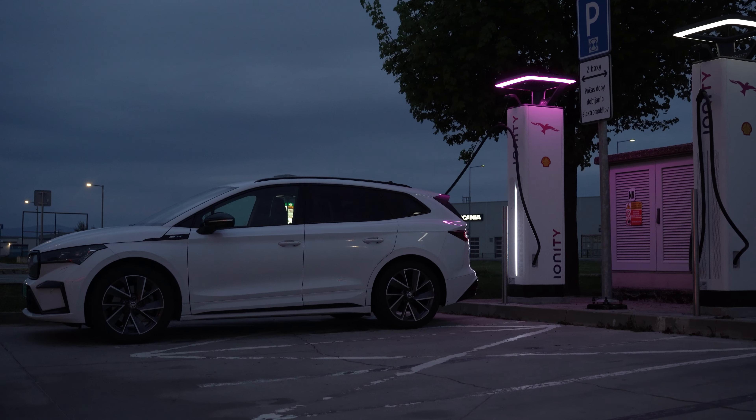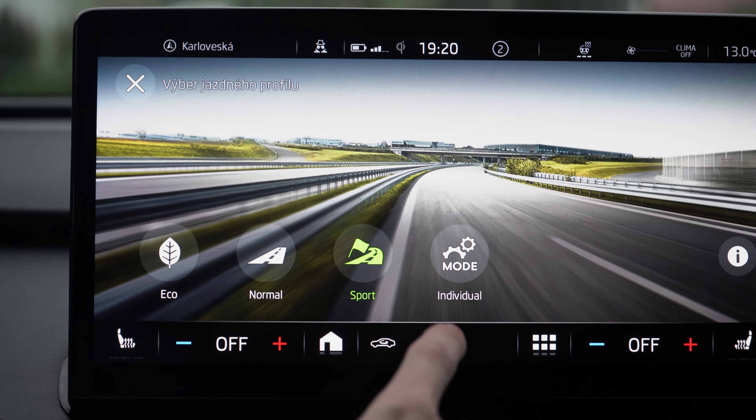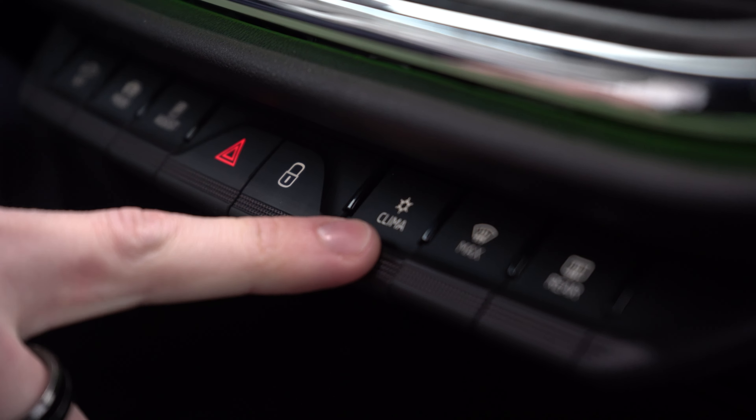Through the infotainment system, the vehicle environment can also be configured. Available driving modes include Eco, Normal, Sport, and Individual. The infotainment also controls Treu zone settings, Klimatronic climate control, and ambient lighting.